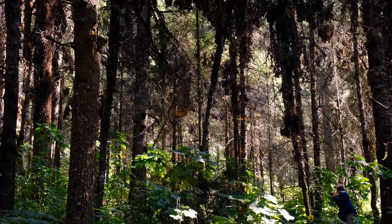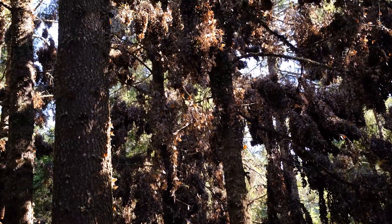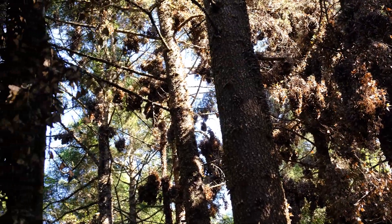I'm in a forest surrounded by literally millions of monarch butterflies. It's actually insane — you can hear what sounds like millions of wings all around.